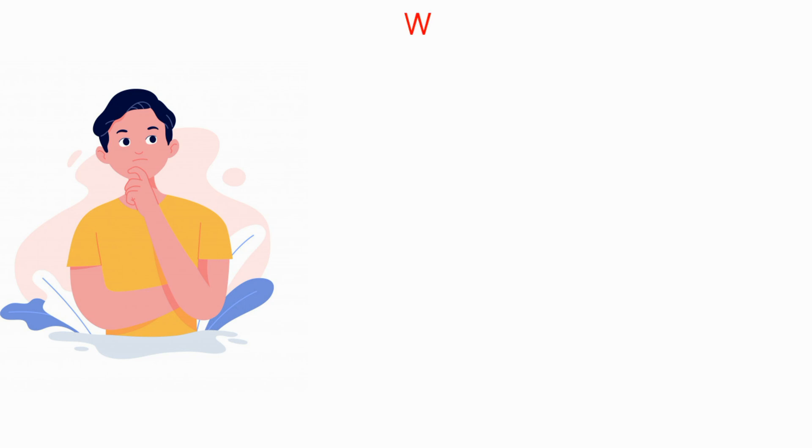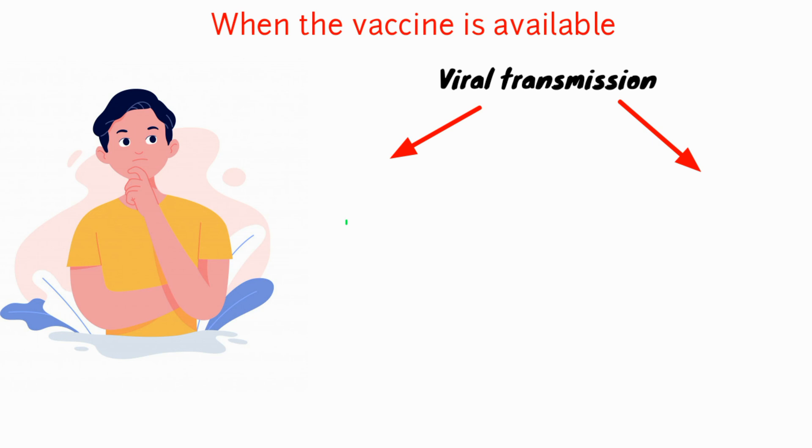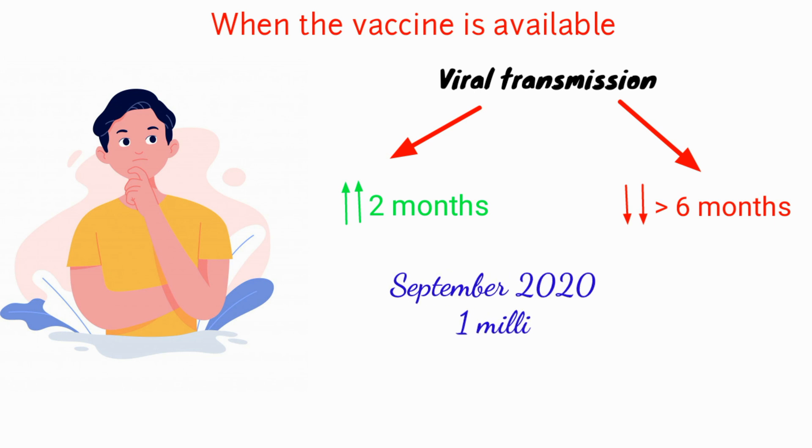An important question is when the results will be available. According to the team, it depends on the level of transmission in the community. If transmission remains high, results will come in a couple of months. If transmission drops, it could take up to six months. They are hoping that by September 2020, one million doses will be ready.